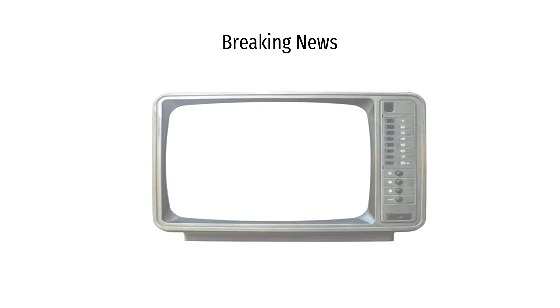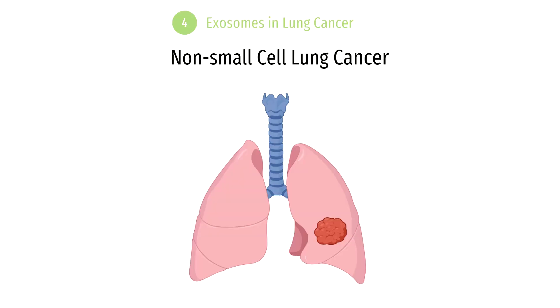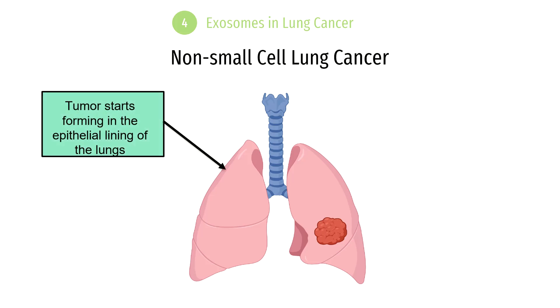Recently, researchers have discovered that the immune cells mentioned at the beginning of this video can produce exosomes, which can enhance our immune response against cancer — thus preventing patients from undergoing aggressive procedures such as chemoradiotherapy or surgery, which are often associated with many disadvantages. Today, we will be examining the role of exosomes in lung cancer, more specifically non-small cell lung cancer. This form of cancer is less aggressive compared to other lung cancers. The tumor starts in the epithelial lining of the lungs and then usually spreads to nearby tissues, which is also known as metastasis.